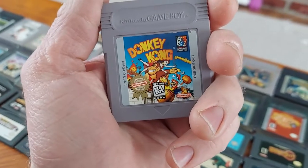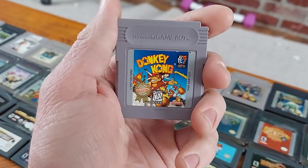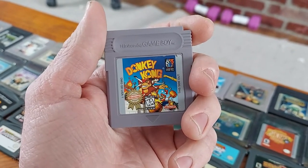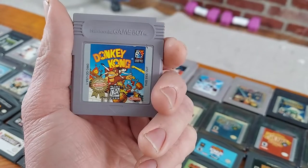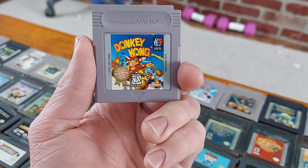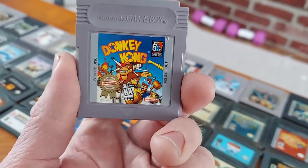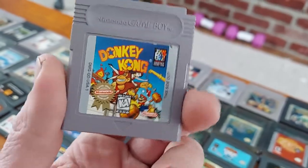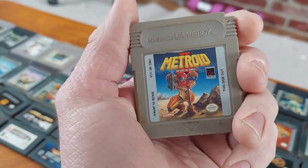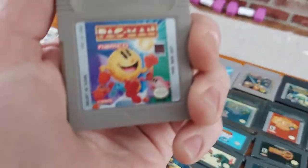We have Donkey Kong. Interesting fact — this was actually the very first video game I ever bought. I bought this at a Funko, I think, a very long time ago back in the 90s. My old copy ended up broken, so this is the copy that was given to me and my dad from his co-worker. We have Metroid 2: Return of Samus, and we have Pac-Man.